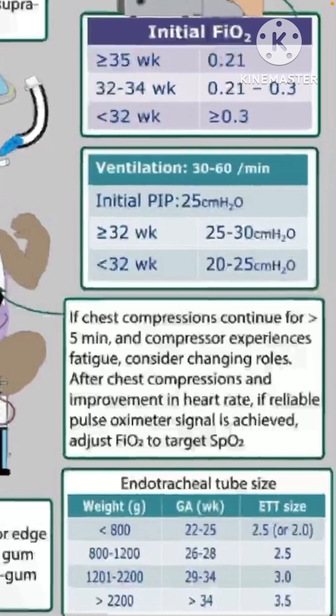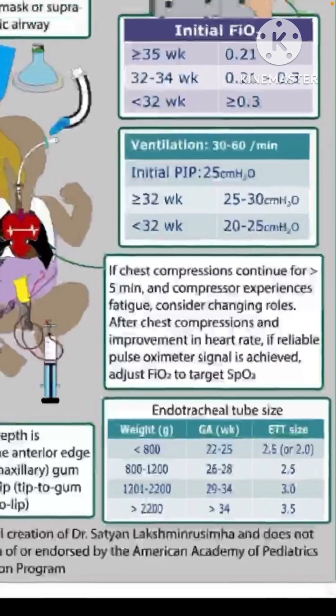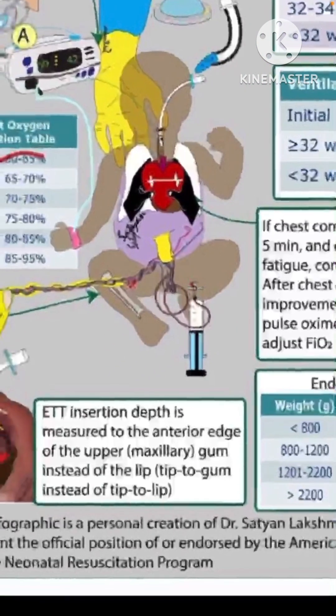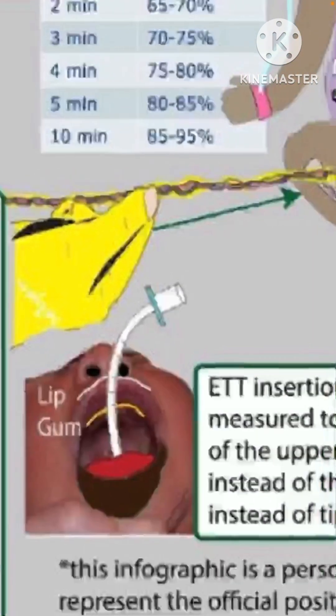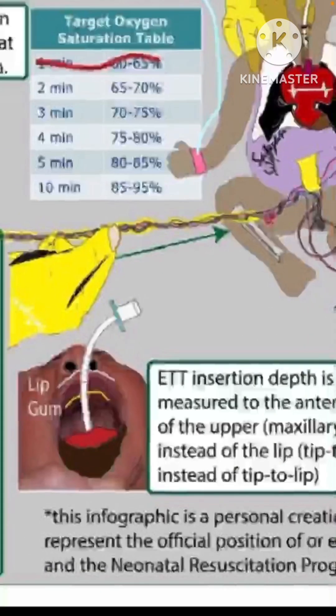If chest compression continues for more than five minutes, the compressor should consider changing roles due to fatigue. After chest compression and improvement in heart rate, if pulse oximetry is reliable, start reducing FiO2 to target saturation for the age. During chest compression, increase to 100% as oxygenation cannot be reliably monitored. Regarding the endotracheal tube, insertion depth is now measured to the anterior edge of the upper maxillary gum — a fixed landmark — since lips can move due to tape or physical pressure, so tube fixation length should be calibrated to the gum level.